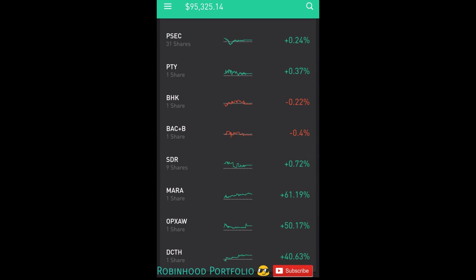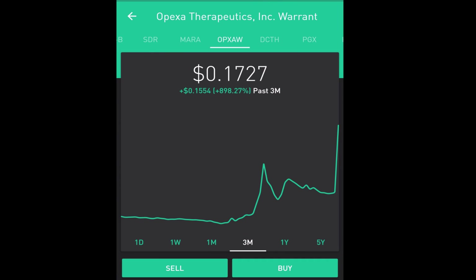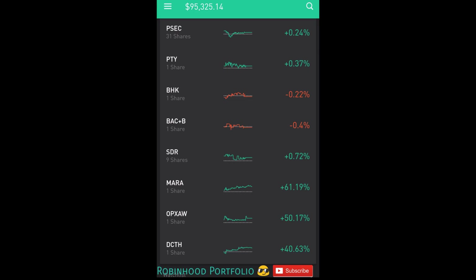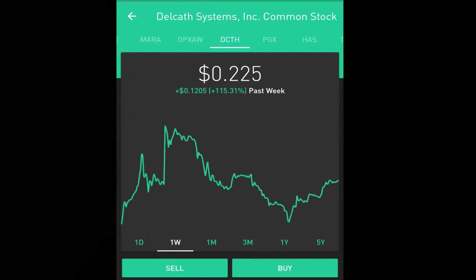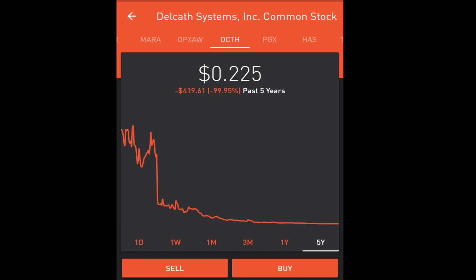The stocks I've added so far — MARA, OPXAW, and DCTH — were all suggested by viewers on the channel, and they've actually suggested some very good stocks. DCTH is up 40 percent, OPXAW is up 50 percent, and MARA is up 61 percent. I'm not sure if that's just a fluke from today's very strong market or some great suggestions, but let me know if you guys have any good penny stocks and I'll record your name, put that into the video, and follow along over the week.